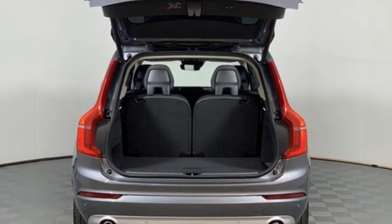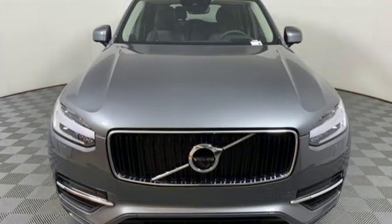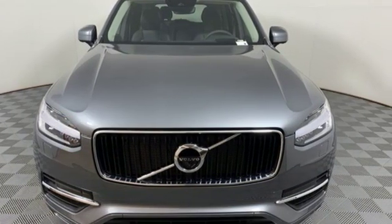Built to make your life easier, safer and better — it's the Volvo way. See it for yourself when you take it for a test drive.